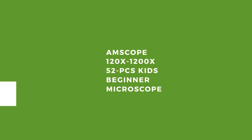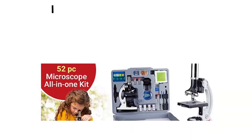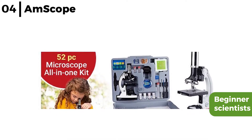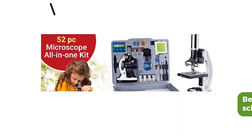Moving on next is the Amscope 120x to 1200x 52-piece Kids Beginner Microscope. This 52-piece microscope kit is great for beginner scientists, as it has loads of advanced features including 6 magnifications, a specimen stage, tools for collecting samples, and sample slides.